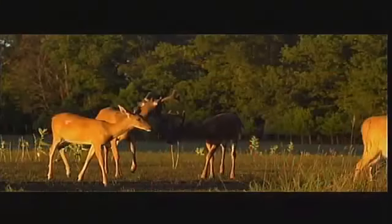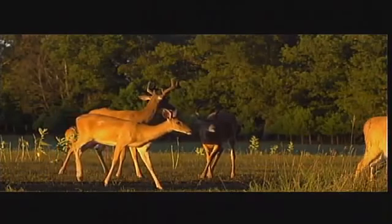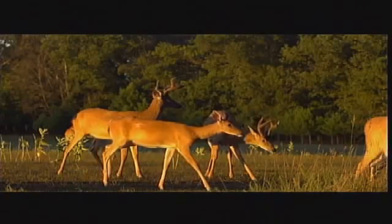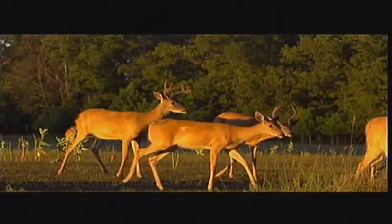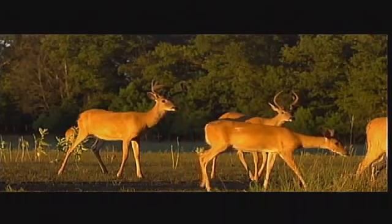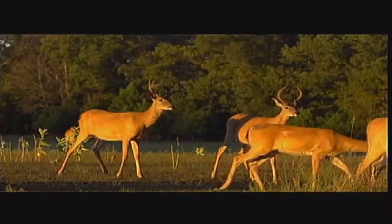I heard somebody describe it as the business card — when you're doing business with a new client, you put your business card there. That's exactly what these bucks are doing. They're coming to that area, leaving some of their scent as a postcard saying, 'I'm in this area.' That's where Smokey's really comes into play. The dominant buck wants to know every deer in that area and wants to make sure those deer know he's there because he wants to show his dominance.